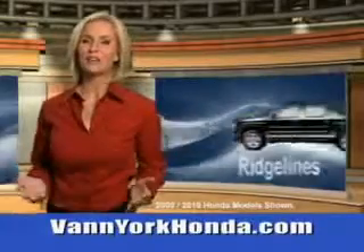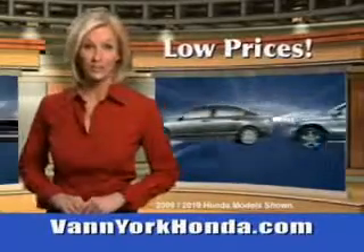See us at Van York Auto Mall today. Van York Honda at the Auto Mall — low prices on new and certified Hondas.